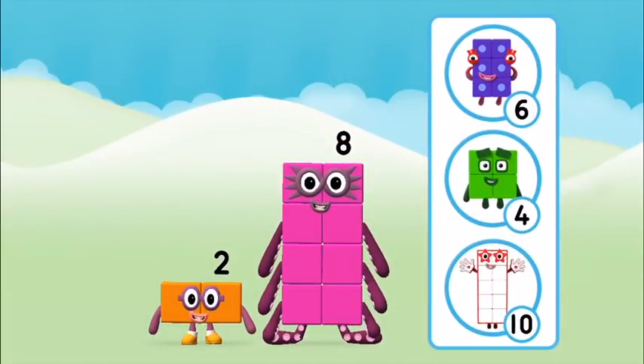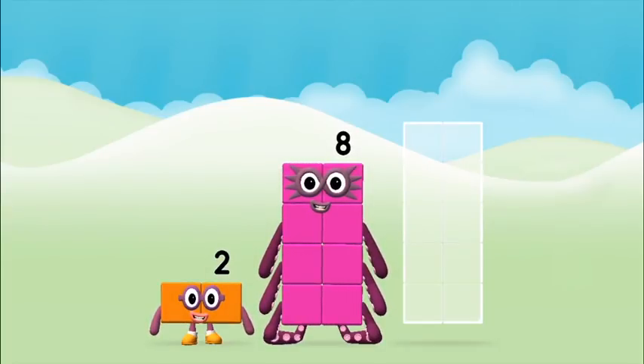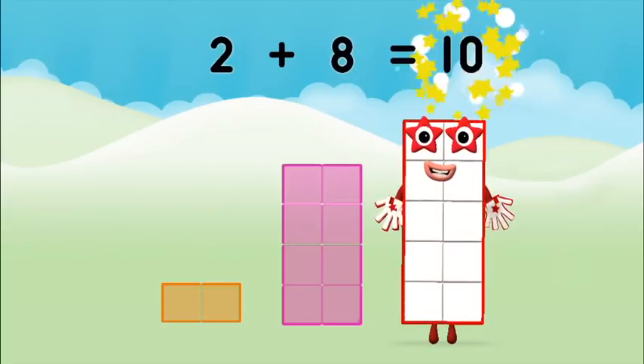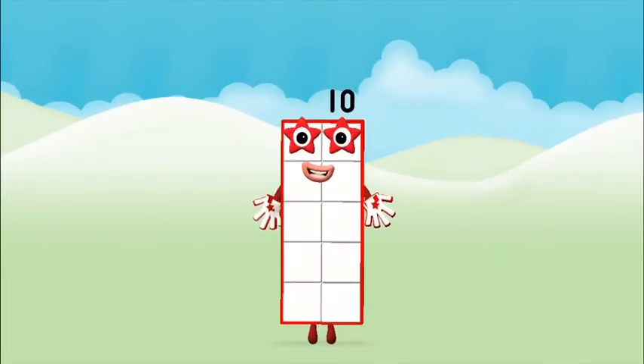Which number block do you think adding these together will equal? That's right! Now can you add the number blocks together? 8, 2. 2 plus 8 equals 10! That's it! You made number block 10!